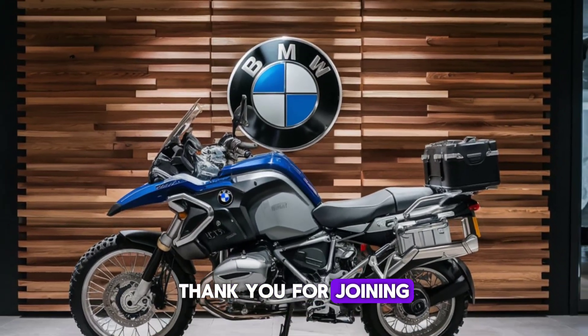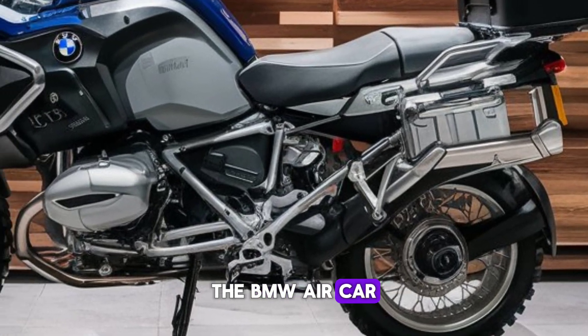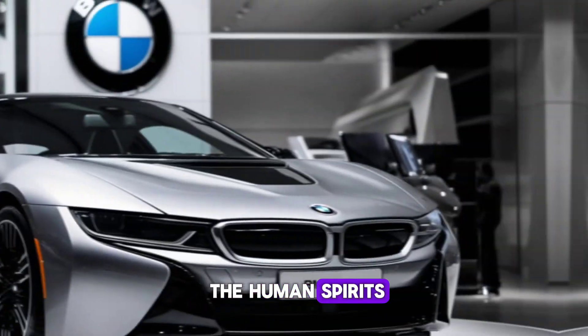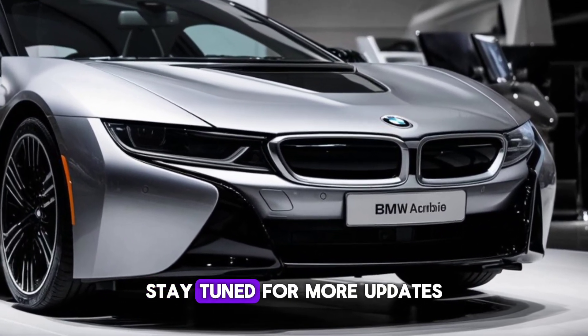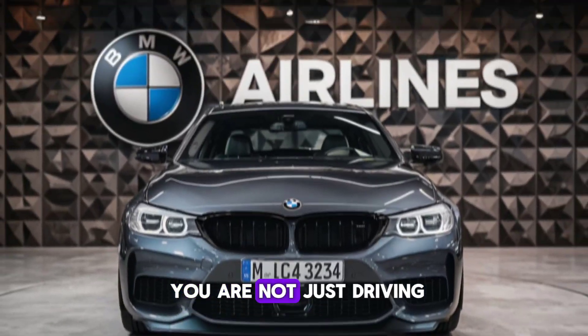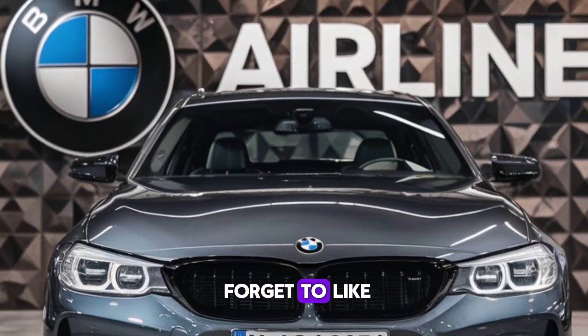Thank you for joining us at the DriveHub. The BMW Aircar and X are more than vehicles — they're a testament to the human spirit's relentless pursuit of advancement. Stay tuned for more updates, and remember, with BMW, you're not just driving, you're making history. Don't forget to like,